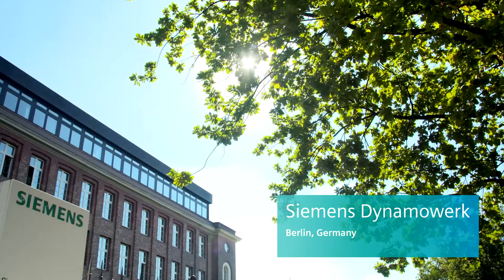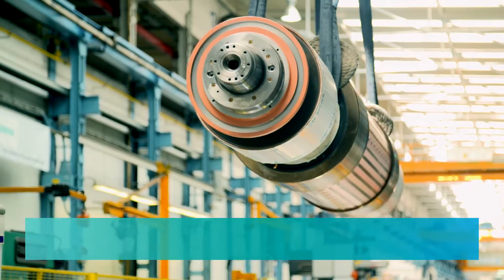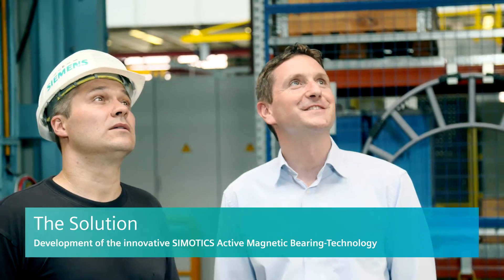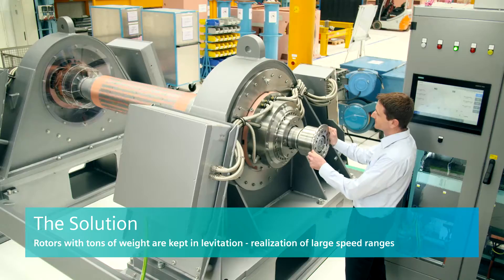The rotor of the large synchronous machine weighs nine tons, which is about the same as nine small cars. The rotor is held in place by two radial magnetic bearings. We see one of them here, and that's the same bearing that runs on the customer system.